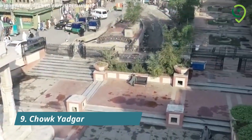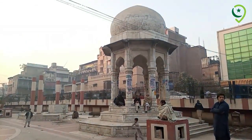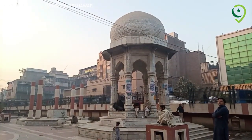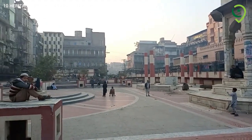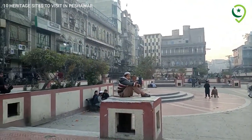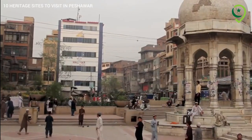9. Chowk Yadgar – Cultural Square. Chowk Yadgar, a cultural square, is a favourite gathering spot for locals and tourists alike. It is adorned with a memorial arch and reflects the city's cultural heritage.